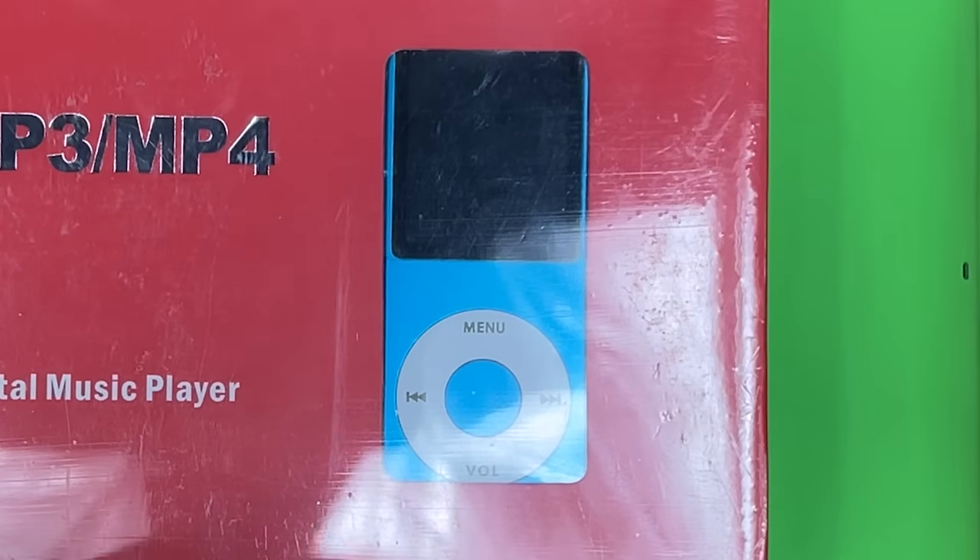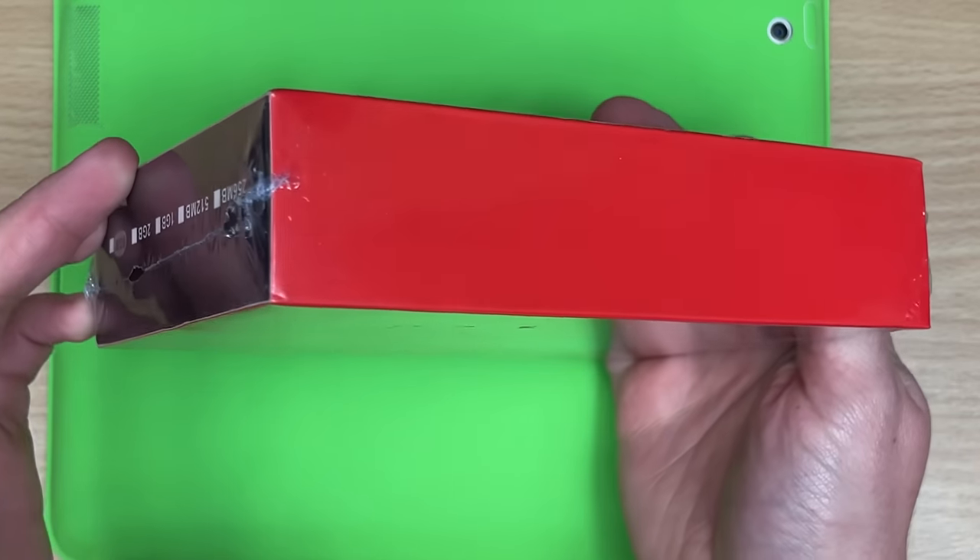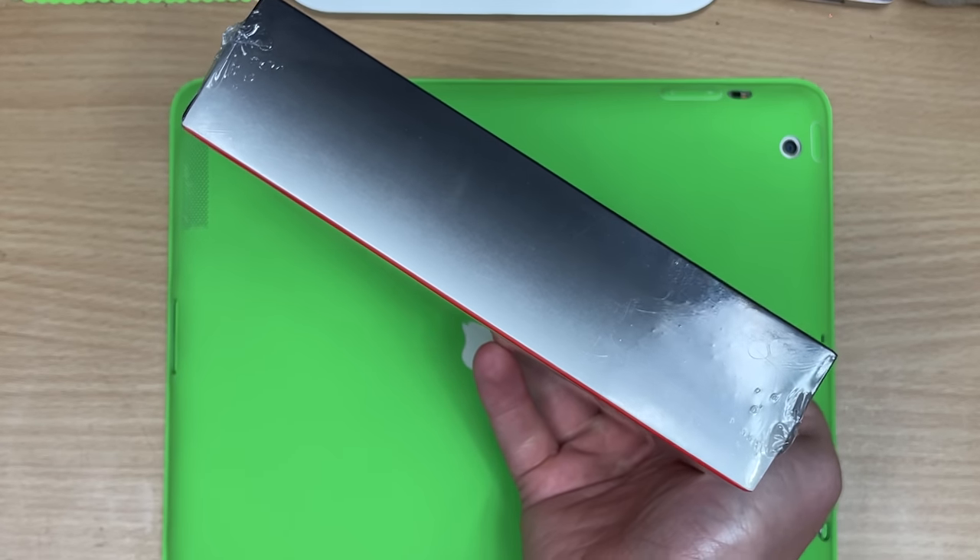It's just ever so small for the player. You bothered to cut a window, but like, you got this far? Nothing. That's a nice gradient, that is. That's a good gradient.